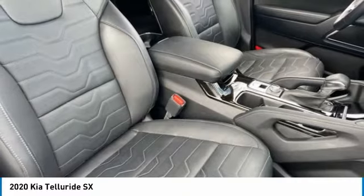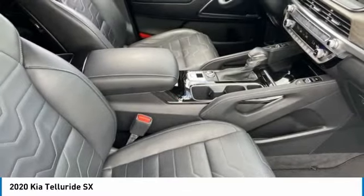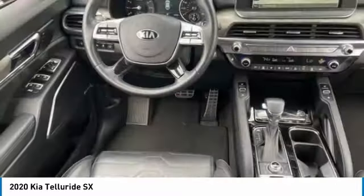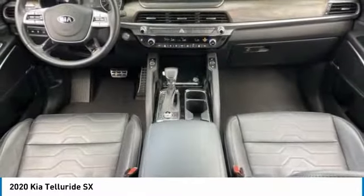This vehicle has less than 20,000 miles. Here are some of this vehicle's great options: tire pressure monitor, panoramic roof, blind spot monitor, all-wheel drive, heated mirrors, aluminum wheels, rear spoiler, remote engine start, power lift gate, and brake assist.